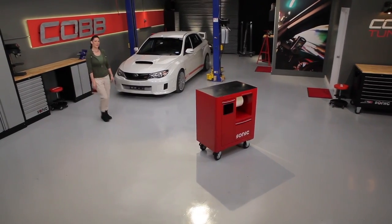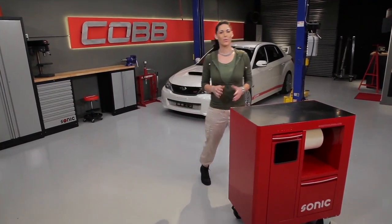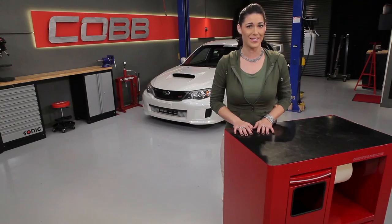Hey everyone, welcome to another episode of Cobb U. Getting the most performance out of our car is what we're constantly trying to achieve. But did you know that the first step in the upgrade path is not a bolt-on part, but rather an ECU tune?